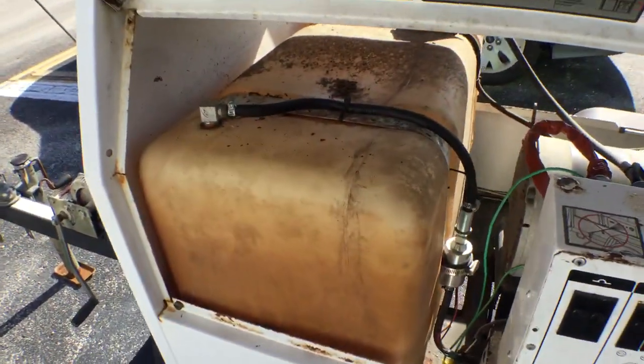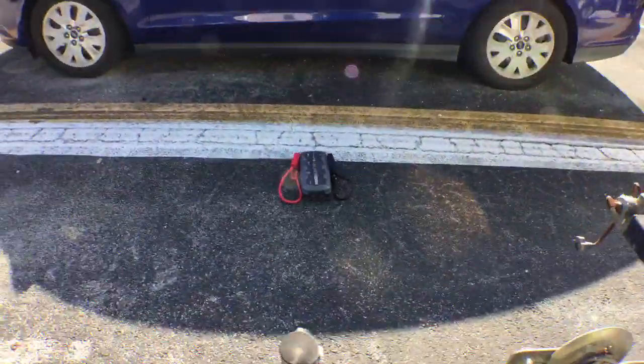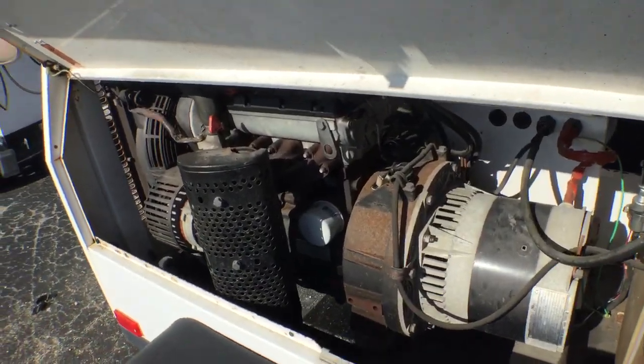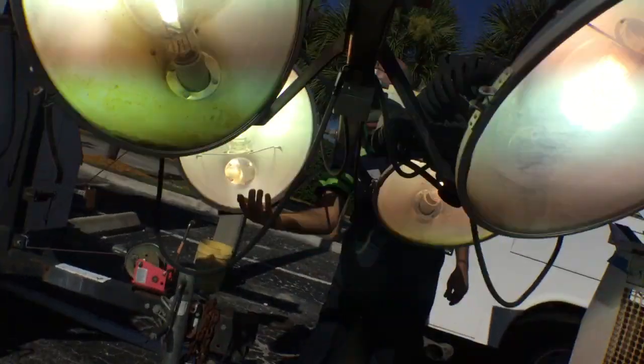Here's the fuel tank. Let me show you on the other side. All the lights work — all of them are on.